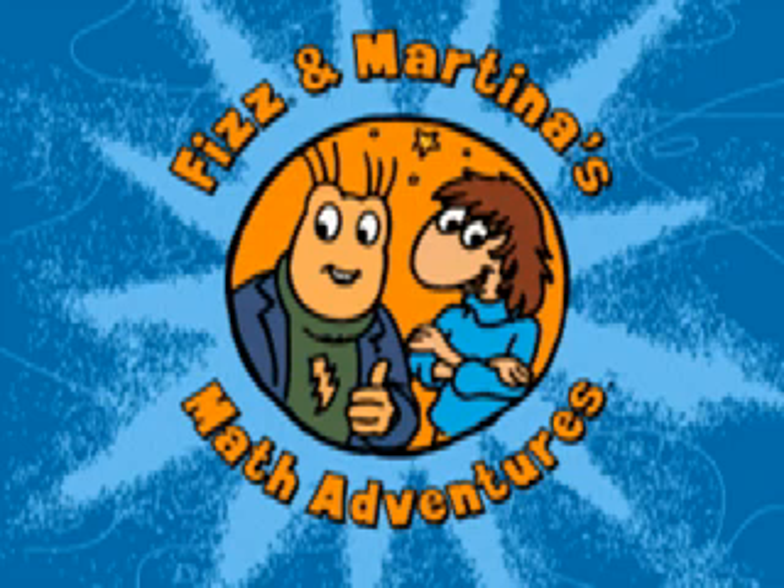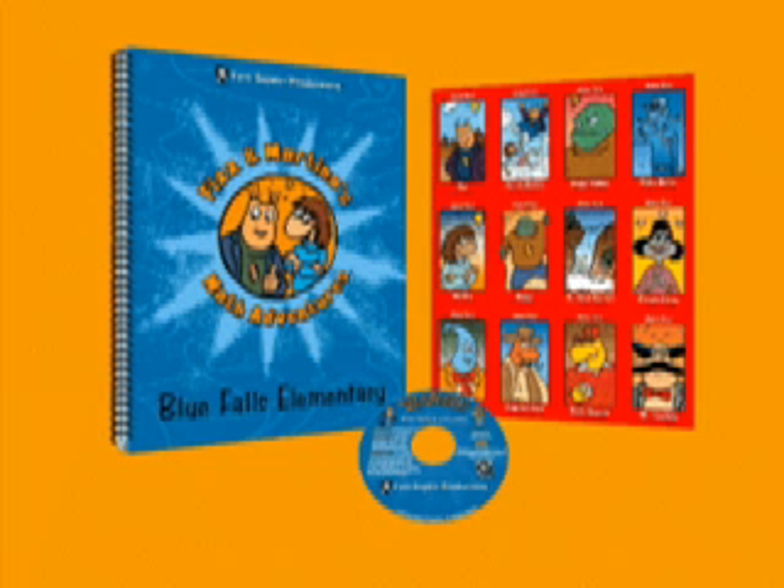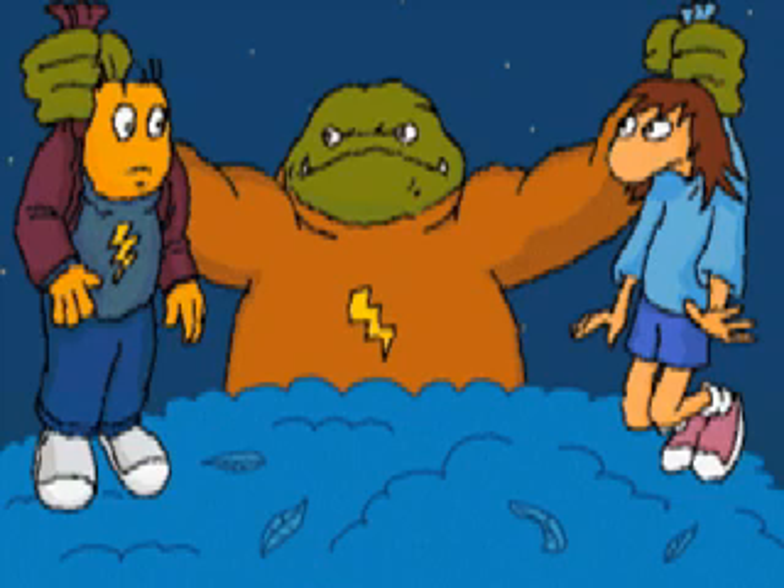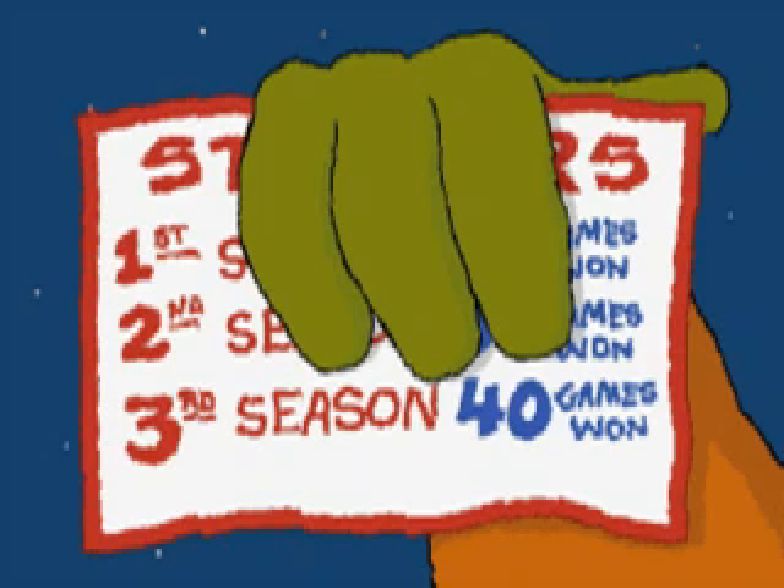Fizz and Martina's Math Adventures is a CD-ROM series that helps students understand and apply important basic math concepts. Each CD-ROM is built around an exciting animated adventure story. When math problems arise within the story, students work in teams to find solutions and articulate their strategies. This process is designed to build students' skills in three important areas.